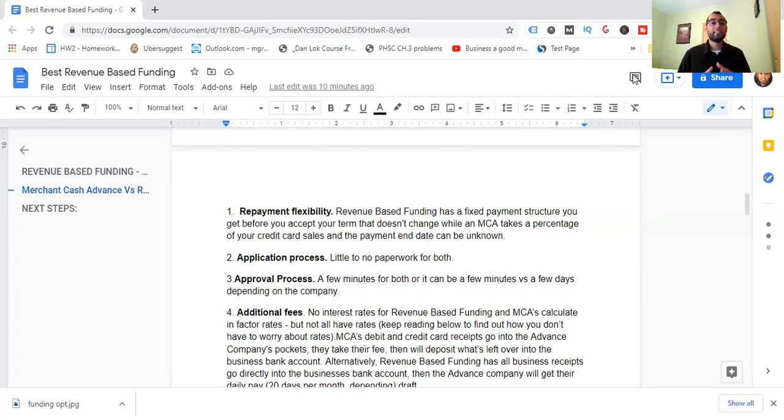Number two: the application process. It's little to no paperwork for both, so they're very similar. The main difference is that with revenue-based funding you're not asked for your debit and credit card information, depending on the program and lenders you're working with. It's very minimal.